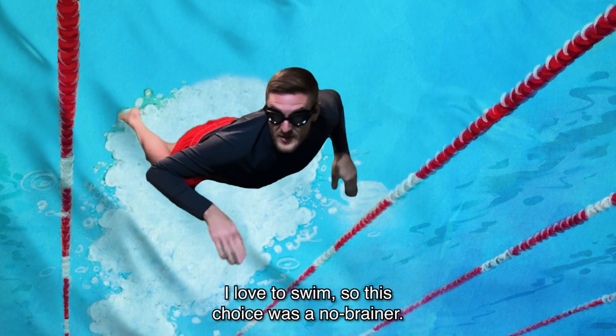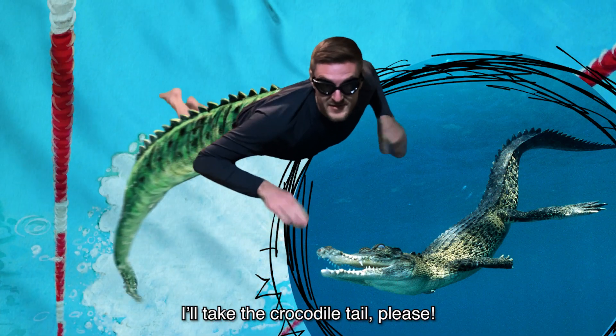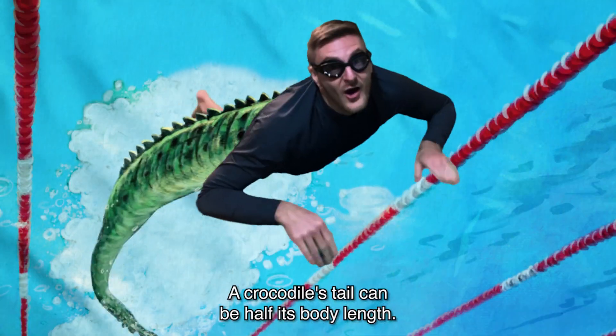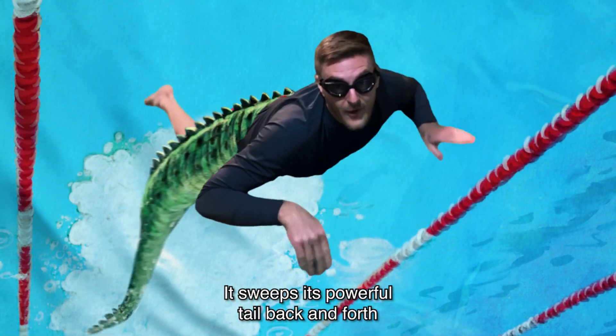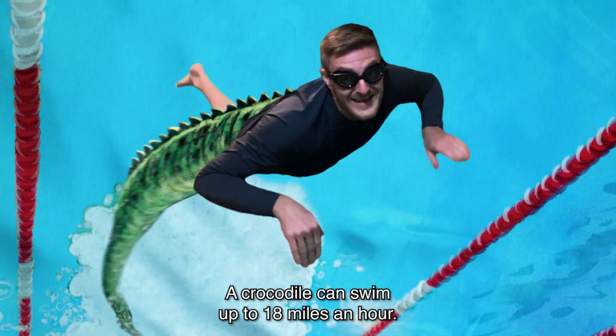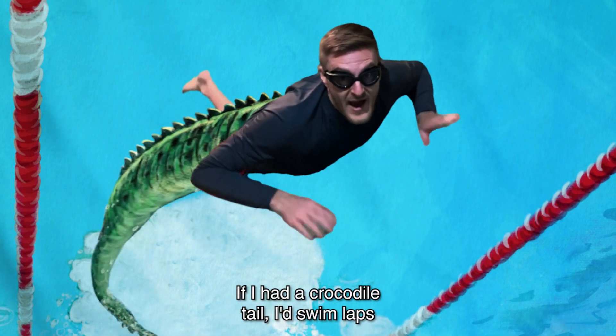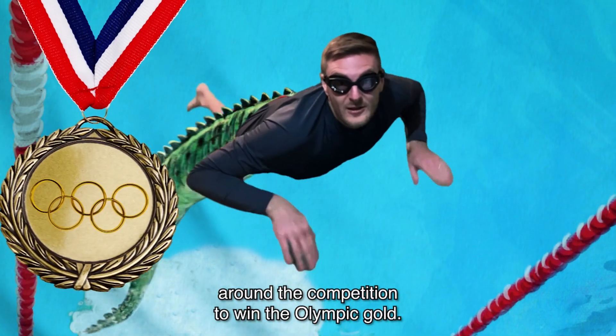I love to swim, so this choice was a no-brainer. I'll take the crocodile tail, please. A crocodile's tail can be half its body length. It sweeps its powerful tail back and forth to propel through the water. A crocodile can swim up to 18 miles an hour. If I had a crocodile tail, I'd swim laps around the competition to win the Olympic gold.